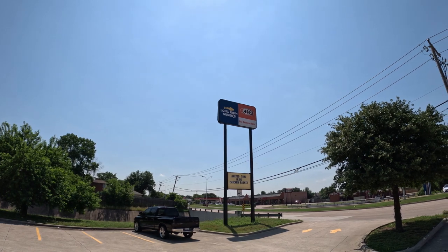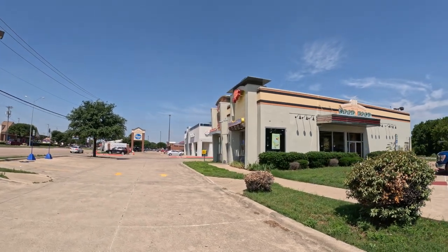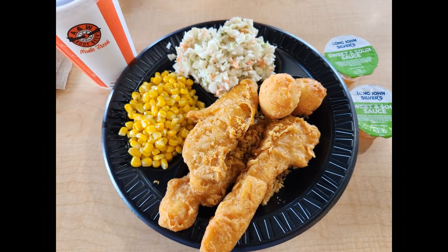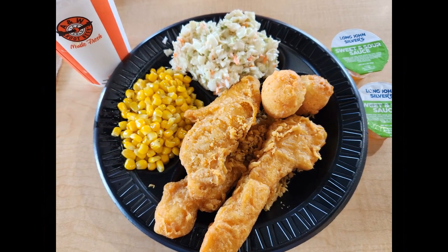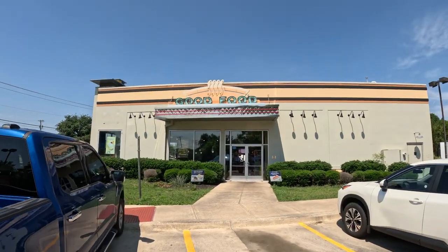And you'll never guess where I'm at. I am at Long John Silver's and A&W — Long John Silver's here in Texas. Just got done eating my favorite chicken plank meal. They have the coleslaw, they've got corn — not quite corn on the cob, it's corn off the cob — and the hush puppies. It was all good. Great food, great times. Glad to be able to eat at Long John Silver's A&W.